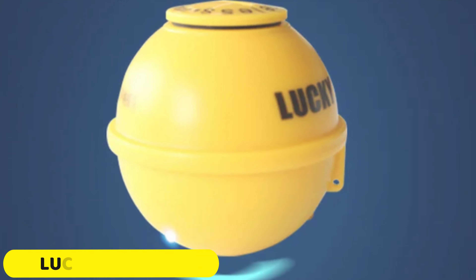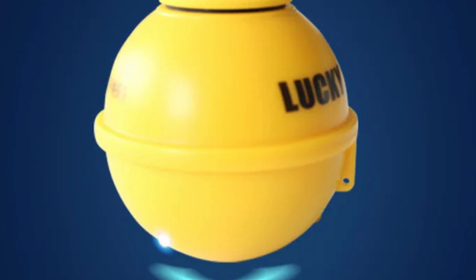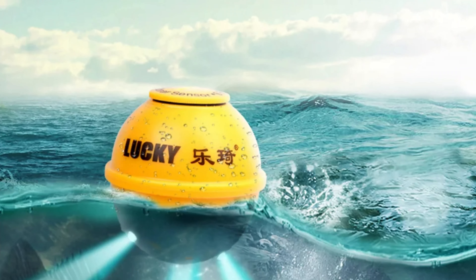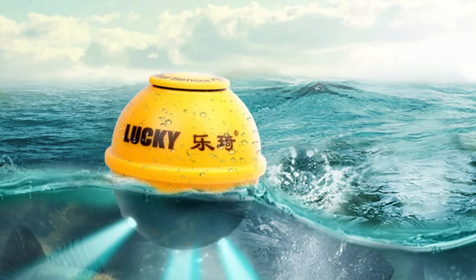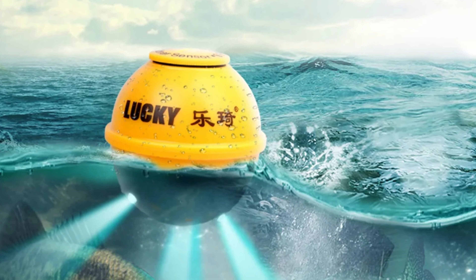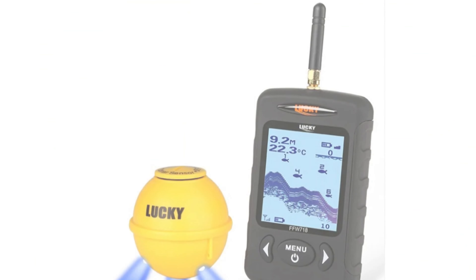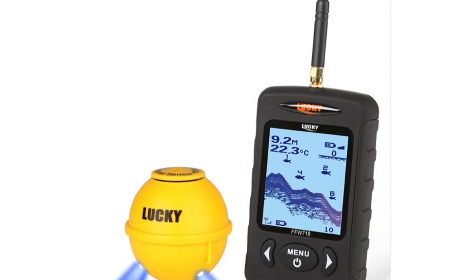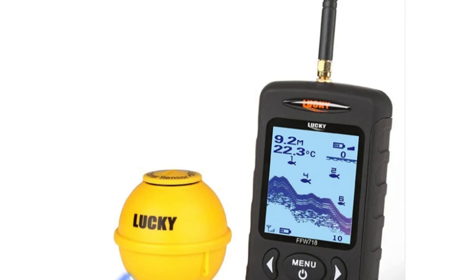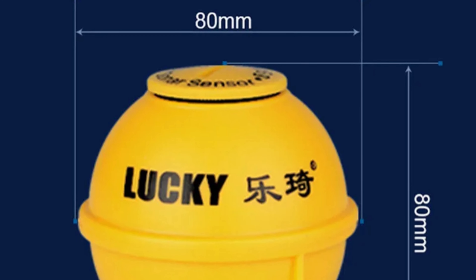Number 4: Lucky FFW 718LA Fishing Camera. The Lucky FFW 718LA Fishing Camera is a versatile tool for underwater fishing enthusiasts. It boasts an impressive depth range of 0.6 to 73 meters, allowing for exploration of various fishing environments. The camera also features cutting-edge sonar technology at 125 kHz, providing accurate and real-time information about underwater terrain. The camera is user-friendly, powered by easily accessible AAA batteries, and features a multilingual interface available in both English and Russian.